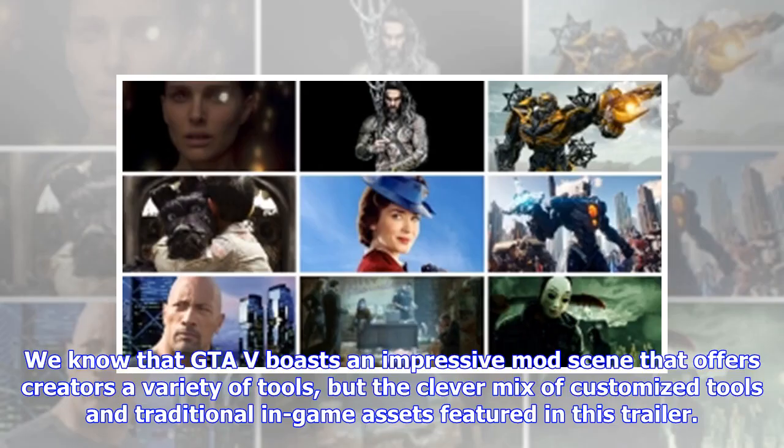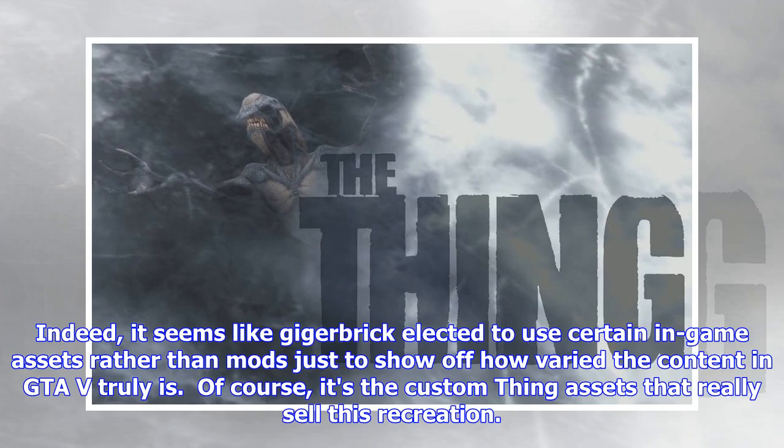We know that GTA 5 boasts an impressive mod scene that offers creators a variety of tools, but the clever mix of customized tools and traditional in-game assets featured in this trailer is notable. It seems like Guy Gerbrecht elected to use certain in-game assets rather than mods just to show off how varied the content in GTA 5 truly is. Of course, it's the custom assets that really sell this recreation.